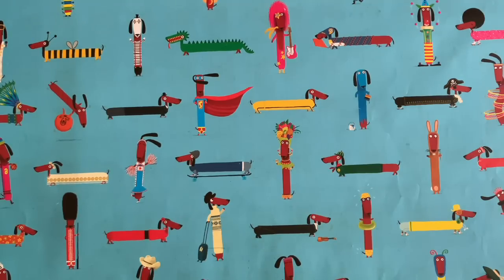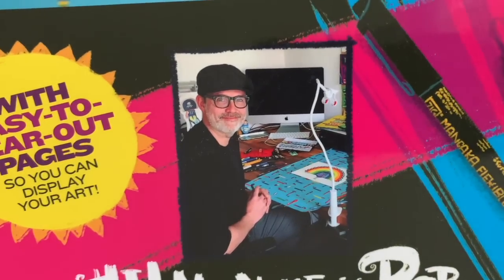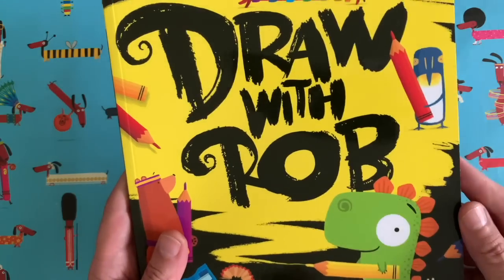Hello everybody and welcome to a brand new episode of Draw With Rob with me, Rob Biddle. There I am, my picture on the back of the Draw With Rob activity book, the first Draw With Rob activity book.